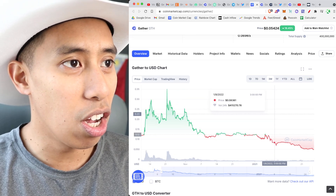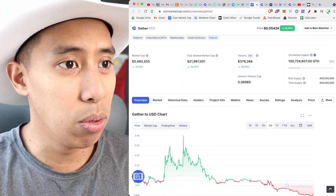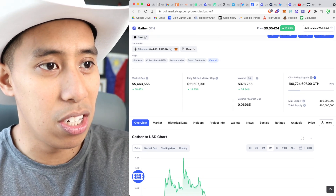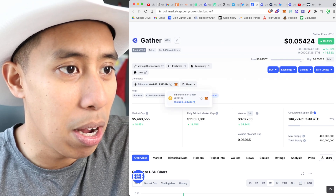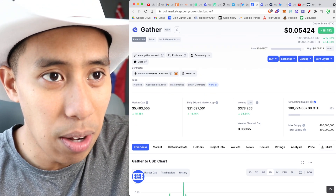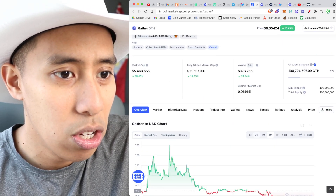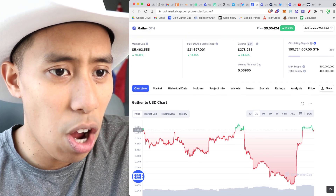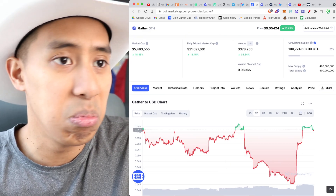Looking at the charts on Gather, it looks like a good time to buy — just like anything else — so make your best decision for yourself. You could buy on Ethereum or Smart Chain, which is where I would buy. It's a little high right now compared to the last 24 hours, so be careful. We might see this drop off a little bit, and when it shelves off, I'm planning to buy.